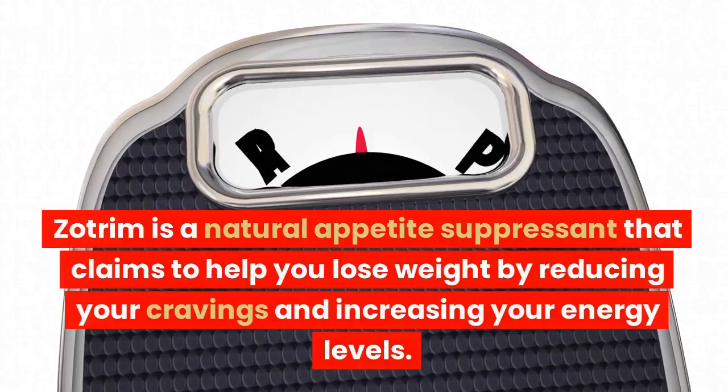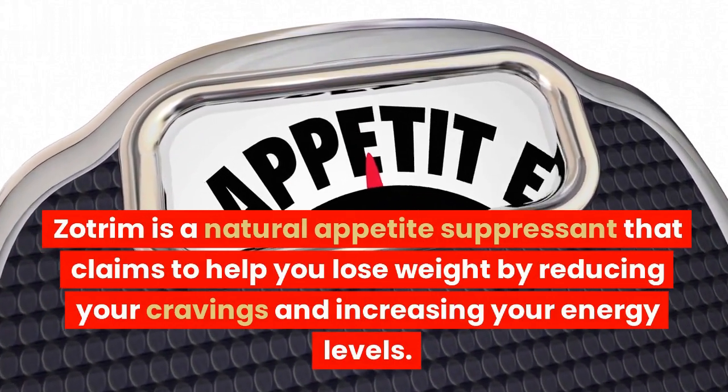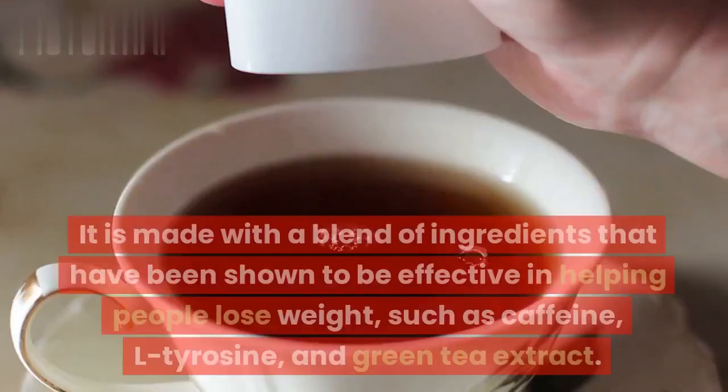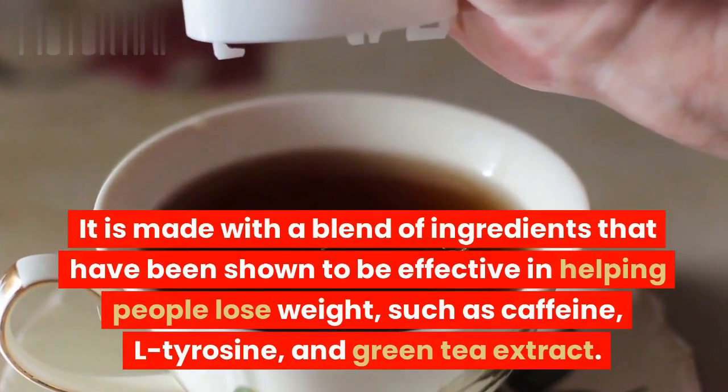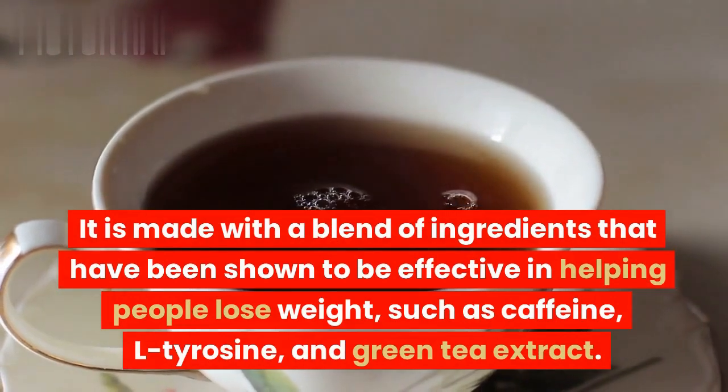Zotrim is a natural appetite suppressant that claims to help you lose weight by reducing your cravings and increasing your energy levels. It is made with a blend of ingredients that have been shown to be effective in helping people lose weight, such as caffeine, L-tyrosine, and green tea extract.